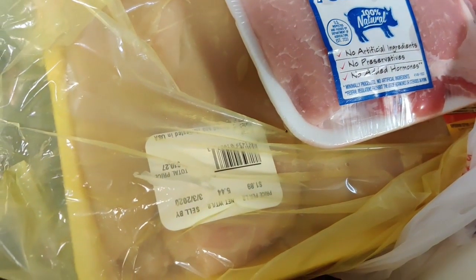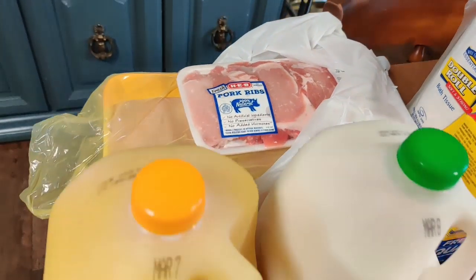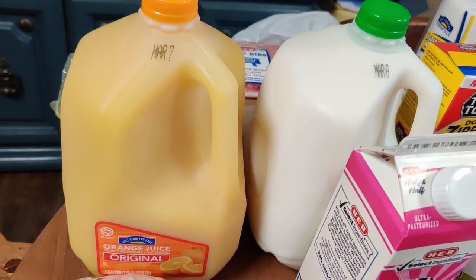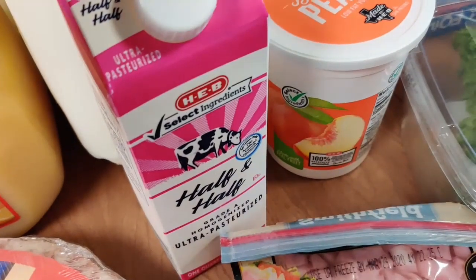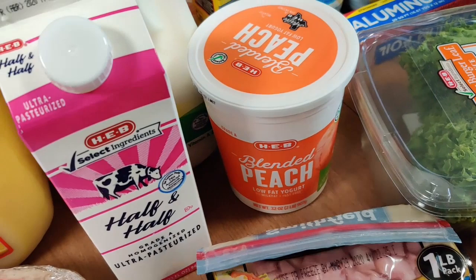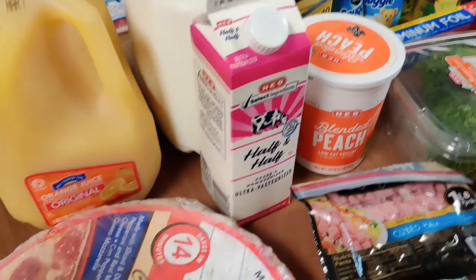I also got a big pack of chicken — we'll use this for a bunch of different meals. I also got a gallon of orange juice; the boys have been loving it lately. And a gallon of milk. Then I got some half and half to make ranch dressing with, and Garrett picked out some peach yogurt.